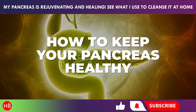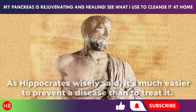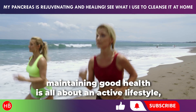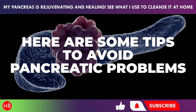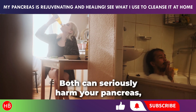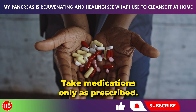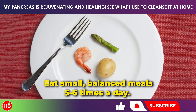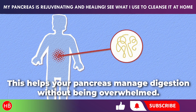As Hippocrates wisely said, it's much easier to prevent a disease than to treat it. When it comes to your pancreas, maintaining good health is all about an active lifestyle, a balanced diet, and managing stress. Here are some tips: quit smoking and limit alcohol, as both can seriously harm your pancreas. Take medications only as prescribed — don't self-medicate, always check with your doctor. Eat small, balanced meals five to six times a day to help your pancreas manage digestion without being overwhelmed.